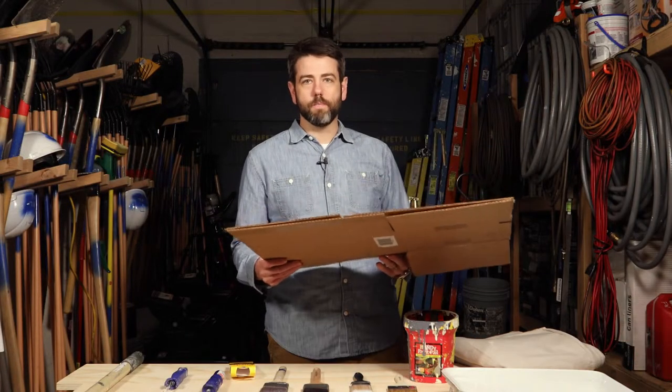One of my personal favorite things is the use of a cardboard box instead of a tarp. I like that it's rigid, everybody has a box laying around, and you can just kind of move it as you go.